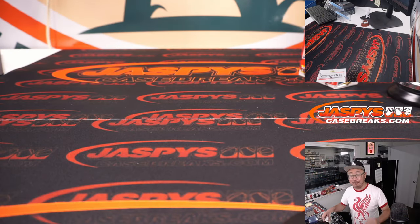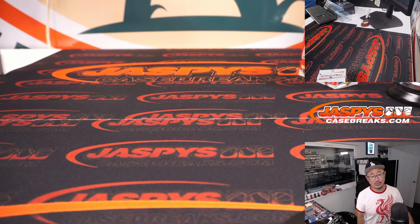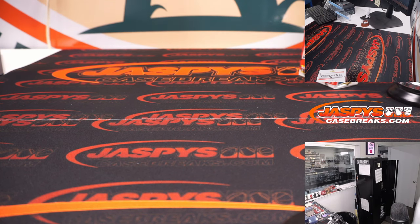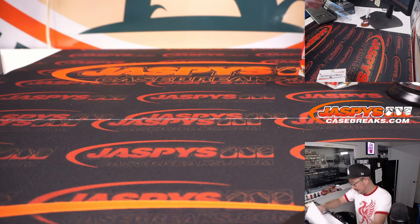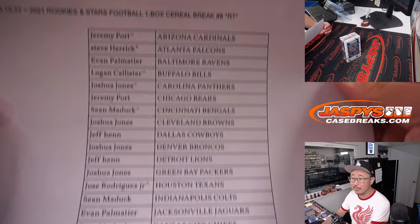I'll tell you what — if I roll another 7, I'll give away $7 of break credit to the person who ends up just on the outside of it, which is actually spot 7. Alright, here's the final printout, hot off the presses.